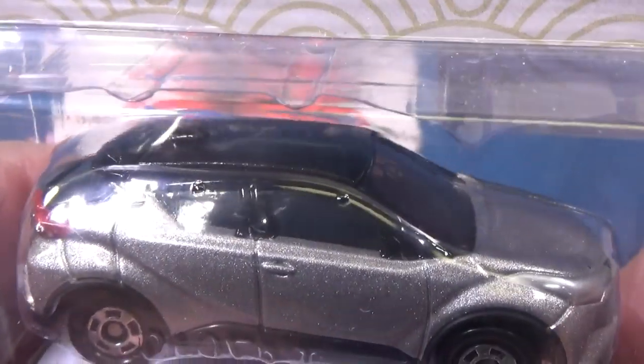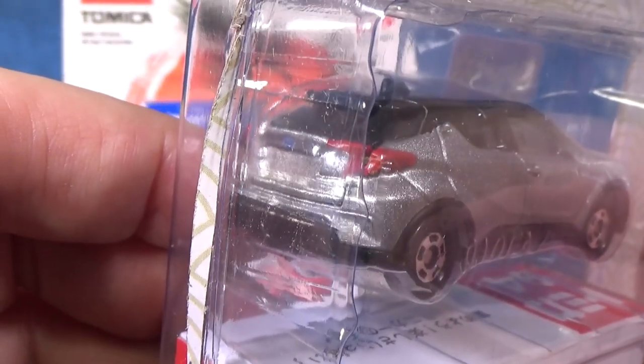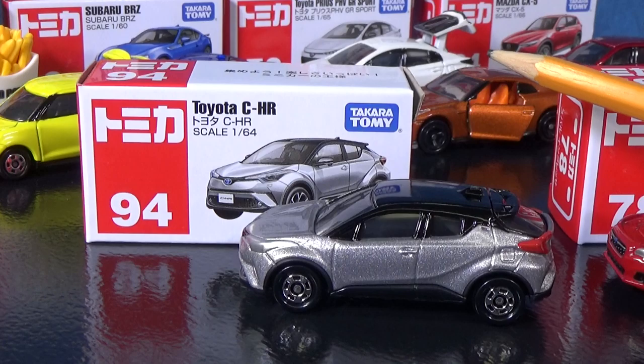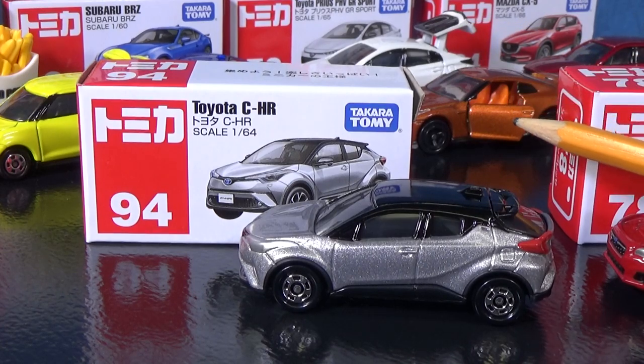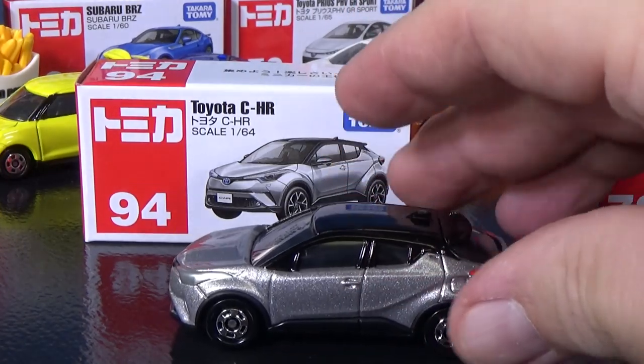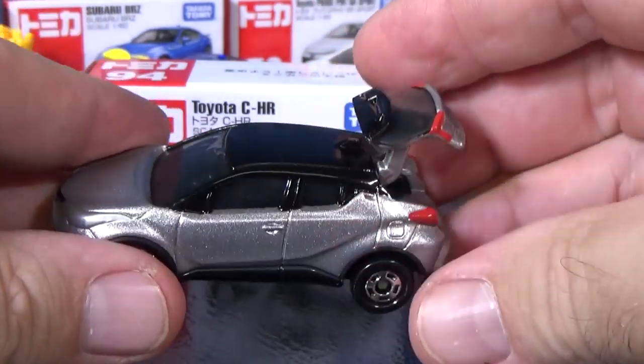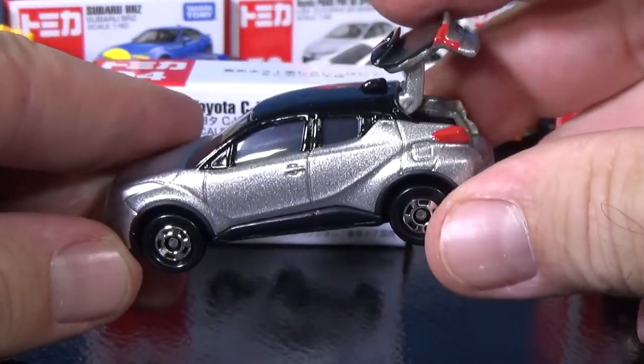Painted tail lights. Check out that roof — you got decorations on the roof too. There are some details you won't even know about unless you open the package. In the back you can see these models have opening hatches, opening doors. Not every model has an opening feature, but this one does. Here we have the Toyota CH-R, which has an opening hatch.